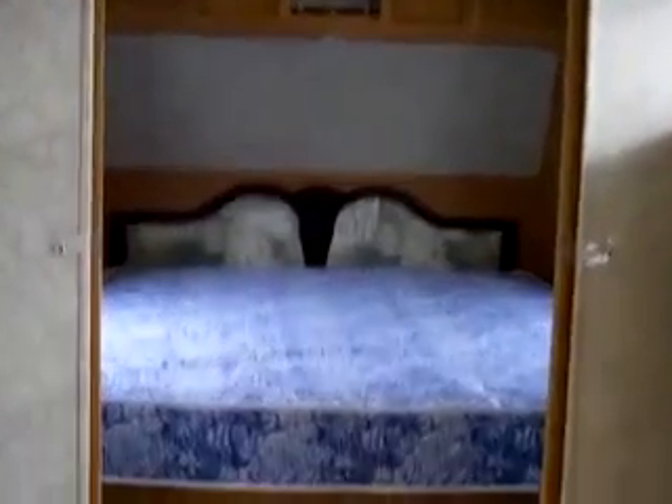You've got speakers on the inside. You've got ducted air conditioning. And then you've got the master bedroom up in front.